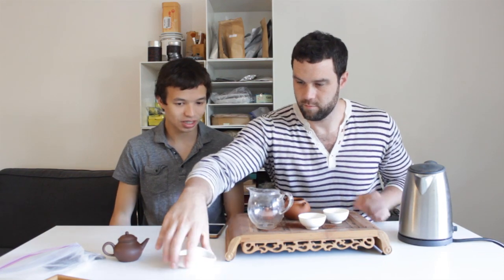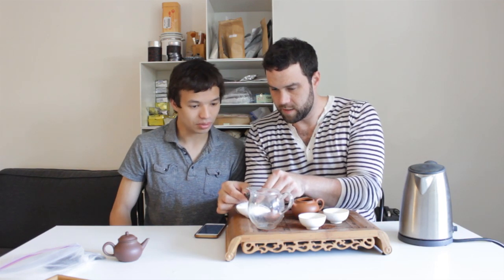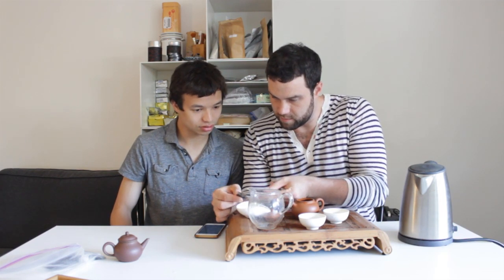Jin Hai Long literally just means 'Gold High Long,' and that's what the tea is. I figured it would be a good idea for Denny and me to try this together because Denny is a frequent ripe pu-erh drinker. Look at the color on this — really nice. There's a fair amount of color difference within the leaves, so it's interesting to see how it plays out. Ryan was kind enough to send us a nice little chunk.